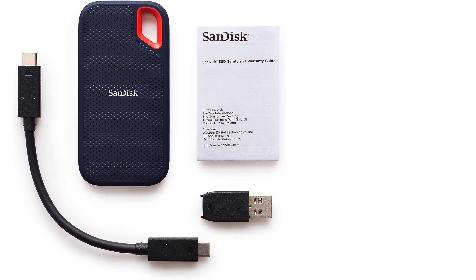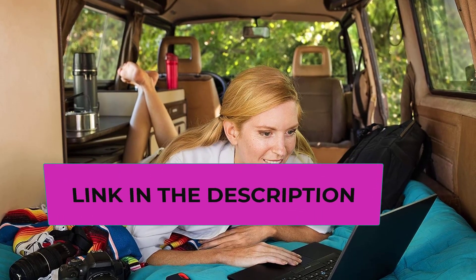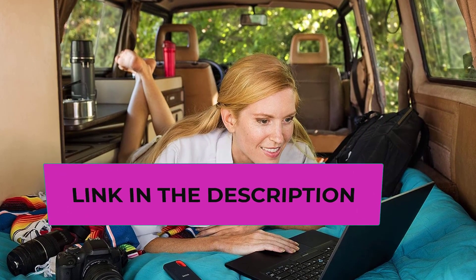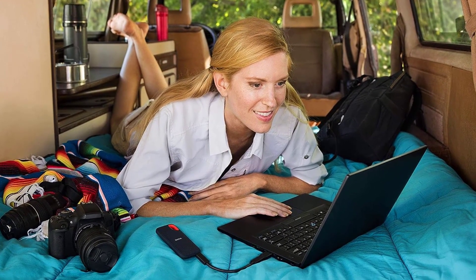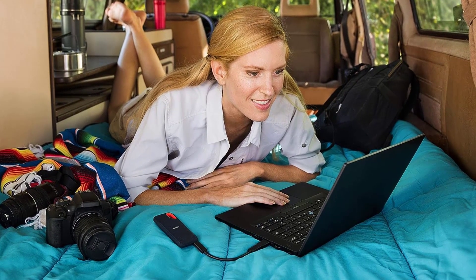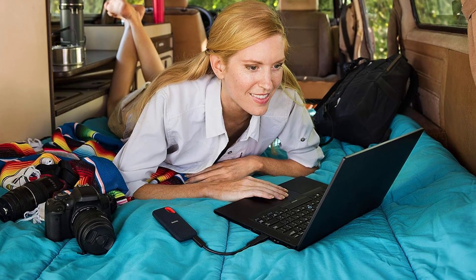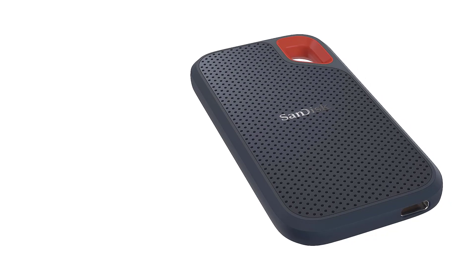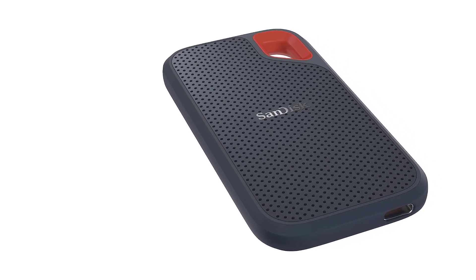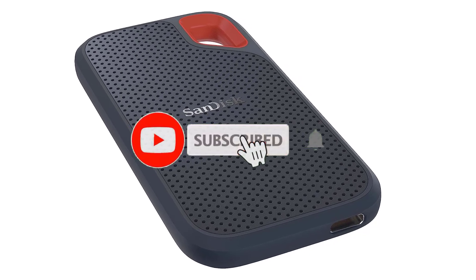Keep in mind that actual performance may vary based on factors such as drive capacity, host device, operating system, and applications. This SSD is built to withstand tough conditions, boasting an IP55 rating — resistant to water flow at 30 kilopascals for up to three minutes and limited dust contact. Its shock-resistant solid-state core can handle up to 1500G of shock and 5G RMS of vibration, making it robust even in challenging environments.